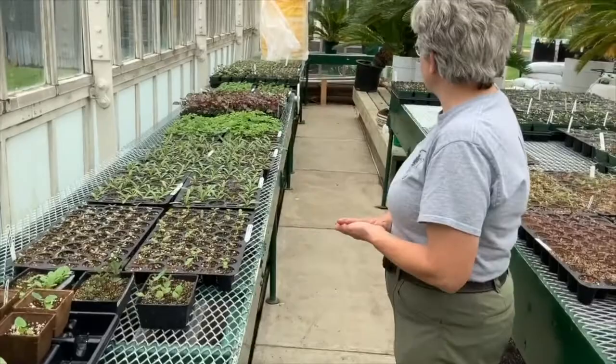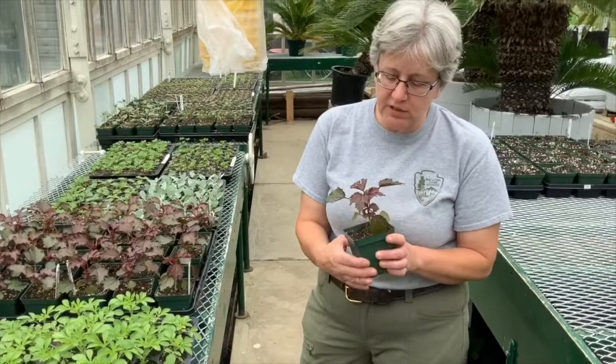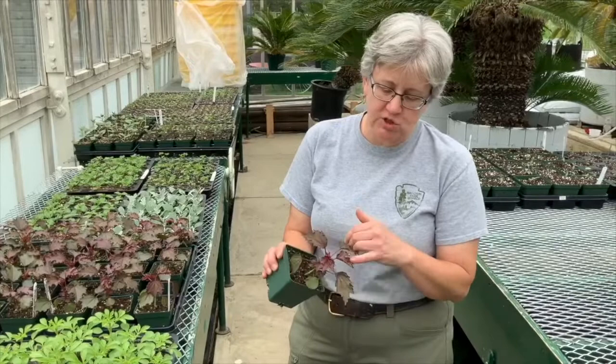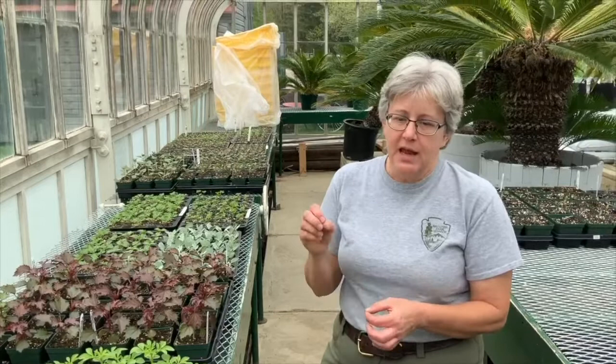We have a variety of different ornamentals here. I want to show you a hibiscus we started from seed — hibiscus mahogany splendor. It does flower, but usually not right away, and it's really grown more for its gorgeous foliage, which looks a lot like Japanese maple foliage. It will be out at the grave site this year. We also did some from cuttings, which I'll show you in the next greenhouse — that shows we can start plants from seeds or from cuttings as two different methods.